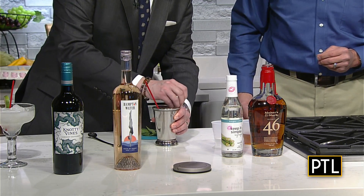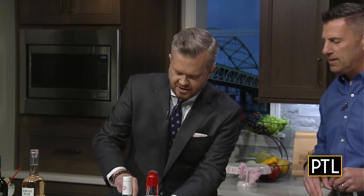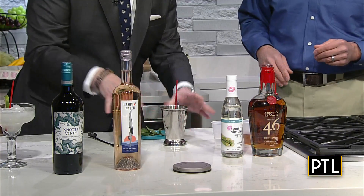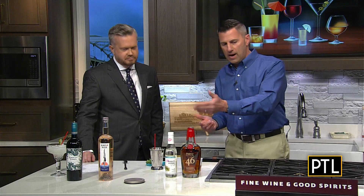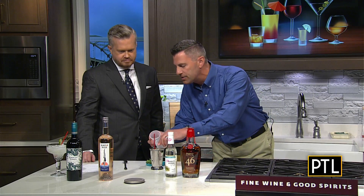Rub it all the way around the inside, not just the rim. Just leave it sit in there, plop it in. Then we're going to add two ounces of Maker's Mark 46, which is a straight Kentucky bourbon, and then a half an ounce of simple syrup. It's really an easy cocktail to make and it's really super classic.